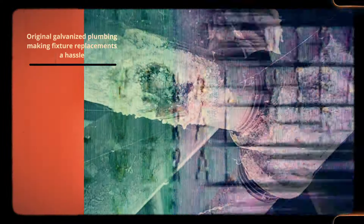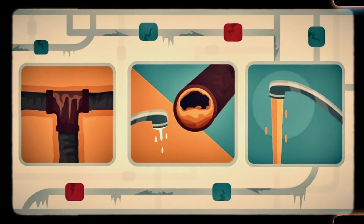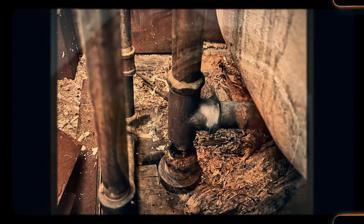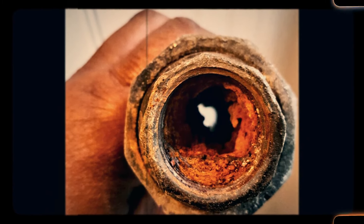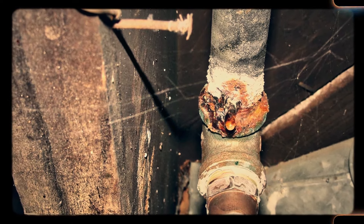Number 7: Original galvanized plumbing making fixture replacements a hassle. Galvanized plumbing, once the standard in home construction, has long since been replaced by more reliable materials like copper or PEX. In older homes, however, the original galvanized pipes are often still in place. Over time, these pipes corrode from the inside, leading to reduced water pressure and rust-colored water. Replacing fixtures connected to these old pipes can be a nightmare, as the corroded plumbing often needs to be completely replaced — a process that can be invasive and costly, making original galvanized plumbing one of the least desirable features in an old home.